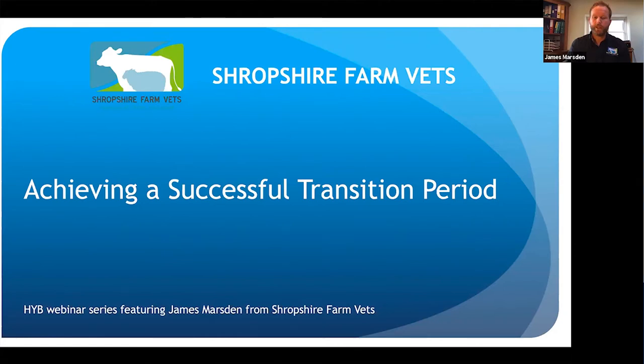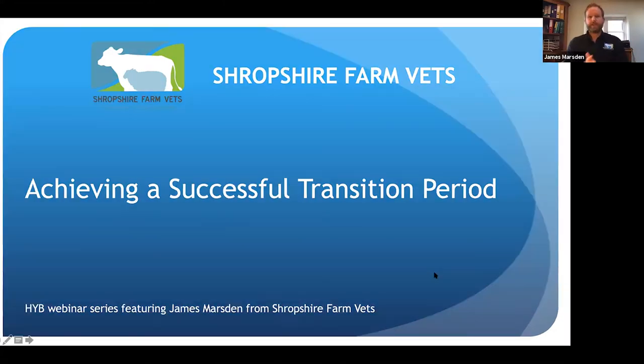Hi everyone, thanks for coming along and inviting me to speak. So this evening we're talking about achieving a successful transition period. When we're talking about the transition period, we're talking about the period from going from the dry period into lactation. I work at Shropshire Farm Vets and we look after just under 25,000 dairy cows. Most of my time is spent with dairy farms, the vast majority with Holsteins, looking at how we can improve the efficiency of milk production and reproduction on those herds.